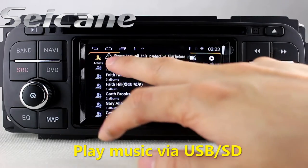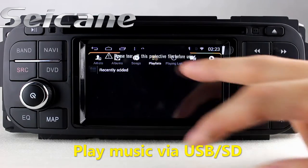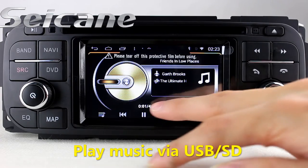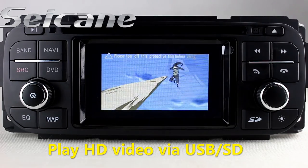The digital signal processing system and built-in equalizer make it possible to enjoy perfect audio sound. You can enjoy videos from the SD card too.